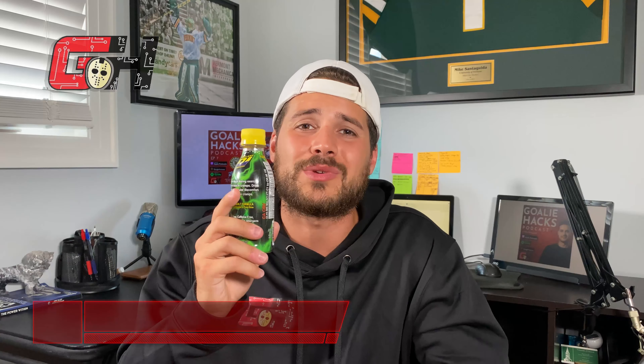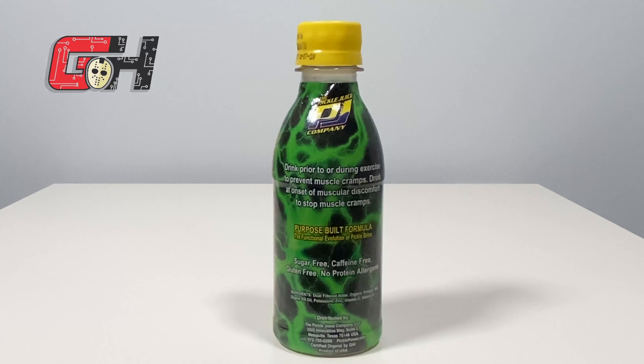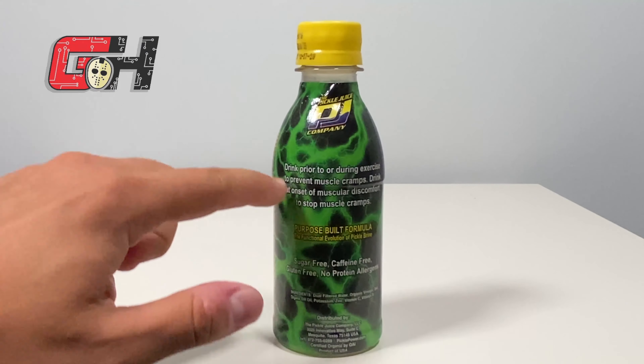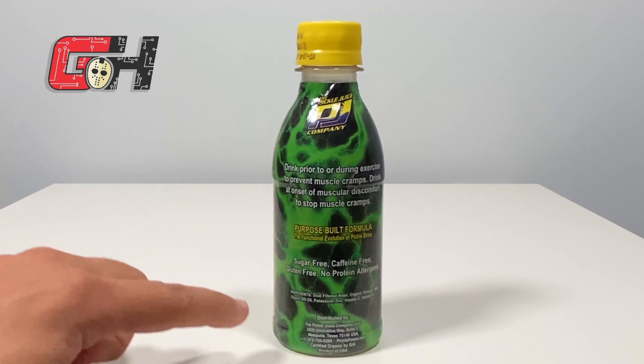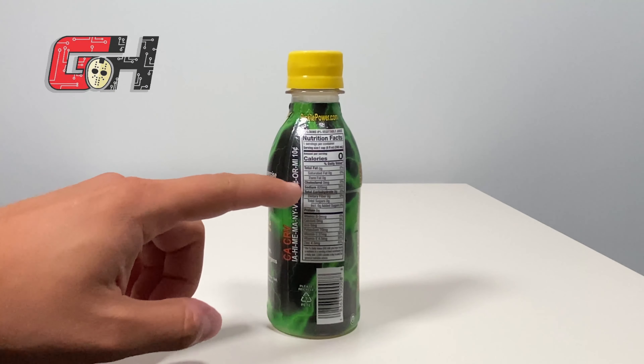These bottles of pickle juice come in small 2.5 ounce shot bottles, with a 12-pack costing around $20. They also come in 8 ounce bottles in 6-packs or 12-packs costing around $12 and $24. Key differentiating features are that it has zero sugar and only has sodium — naturally occurring from the pickle brine solution used to develop the formula. It can be taken prior to or during exercise to prevent cramping and to stop the onset of cramping very quickly.